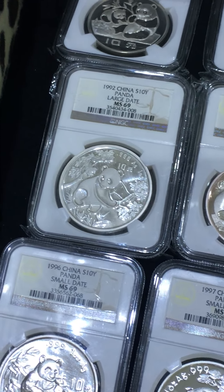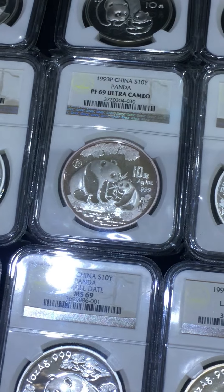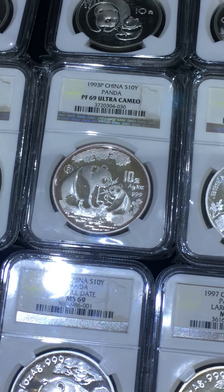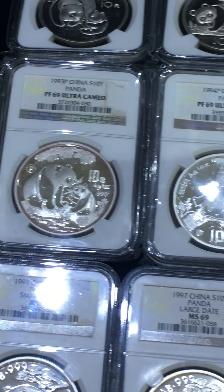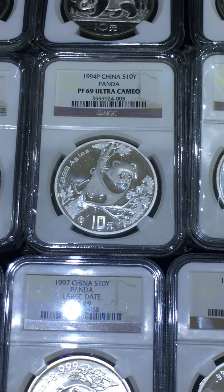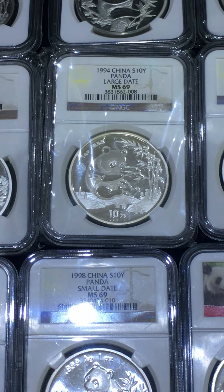1992 last date bullion coin. Here is a nice toning 1993 proof PF69. 1994 proof and 1994 last date.